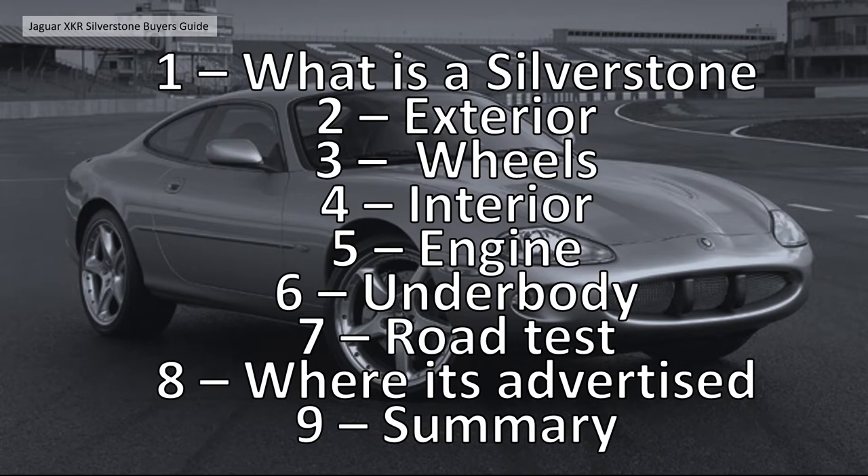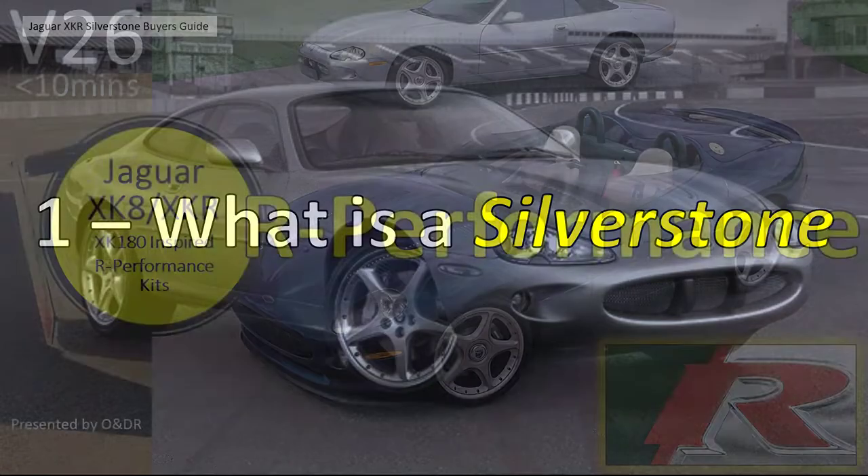Section one briefly covers what is a Silverstone - I've done lots of videos about that already so I won't dwell too much. Then we have the review of the car: the exterior, wheels, interior, engine, underbody. The owner gave us a quick road test and shakedown of the car. Section 8 covers where it's advertised with contact details in the description, and finally our summary of the overall condition.